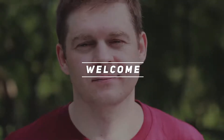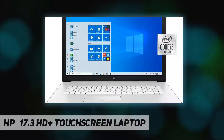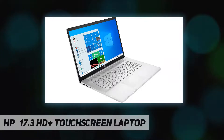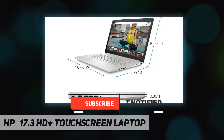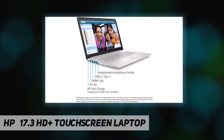Welcome back to my channel. HP 17.3 inch HD Plus touchscreen laptop. Processor: 10th generation Intel Core i5-1035 G1. Memory and storage: 8 gigabytes RAM, 256 gigabytes SSD. Keyboard: 10-key numeric keypad. Graphics: Intel UHD graphics. DVD writer, touchscreen display.